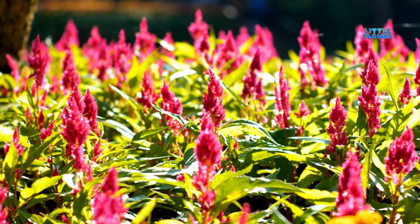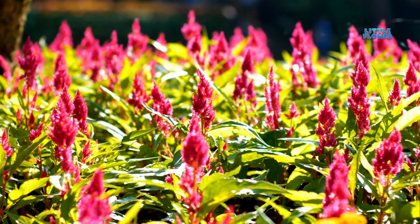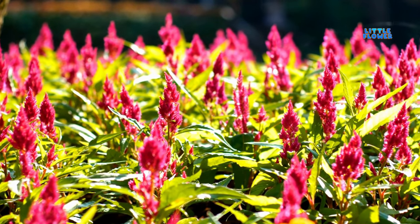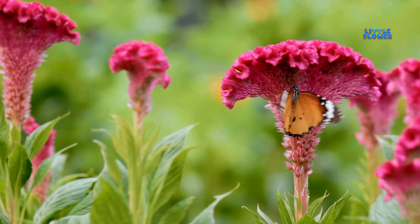Plants produce dense undulating inflorescences that resemble the red combs on the heads of roosters. And the flower name is coxcomb.